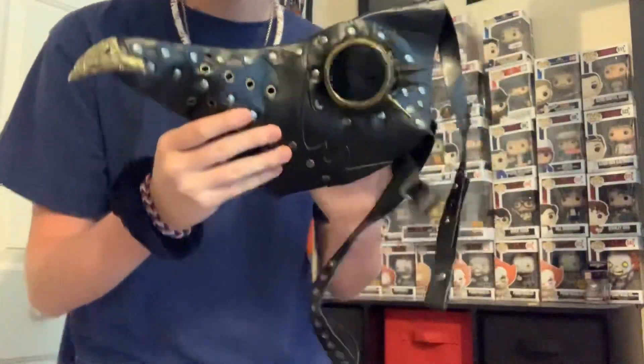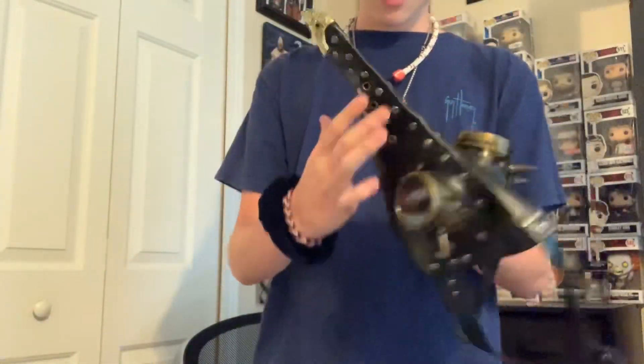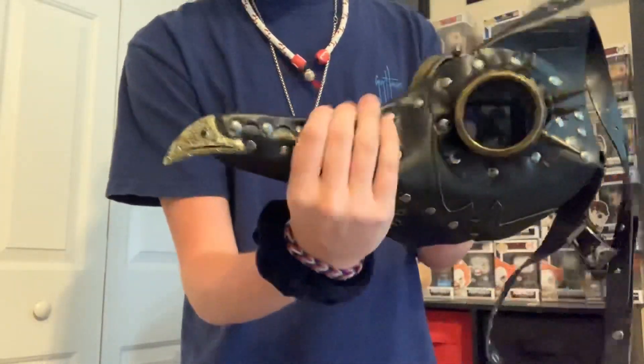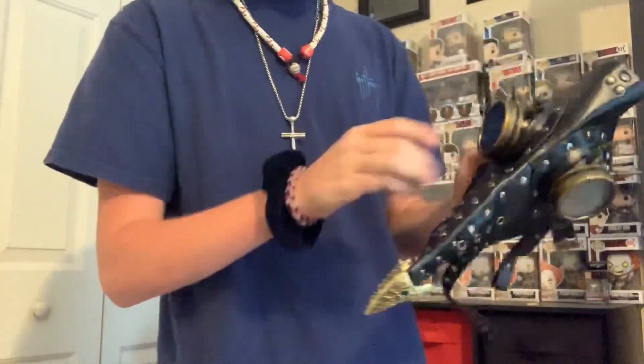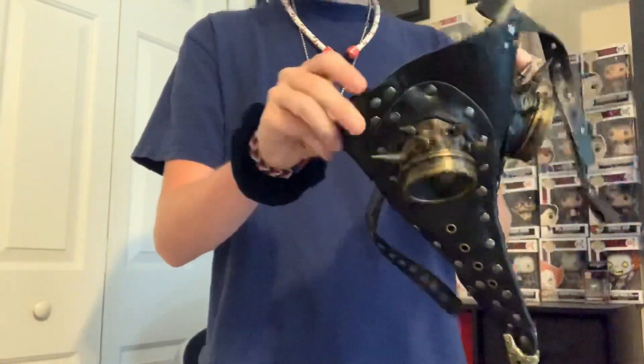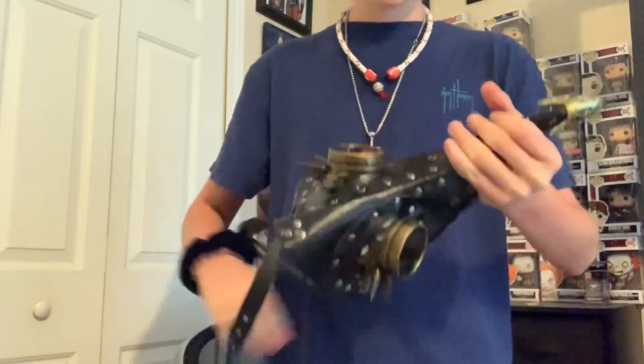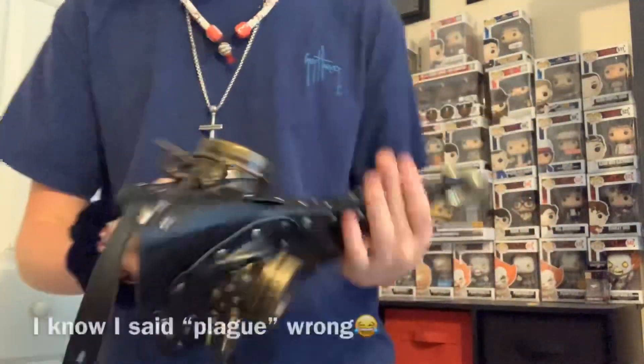It kind of looks bad at first because it's been all bent and stuff, but if we straighten it out there we go and you can start to see the form. I forgot what they call these — it was like a plague doctor mask, I think.